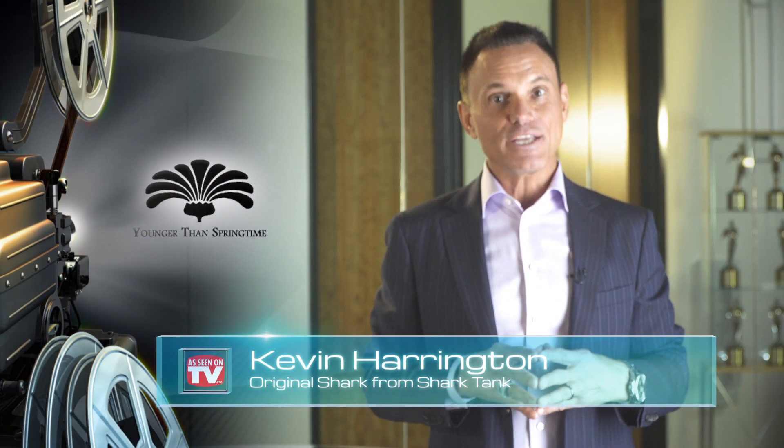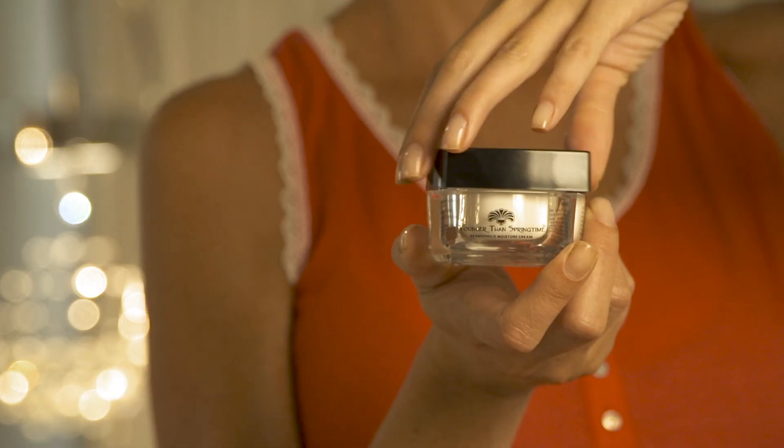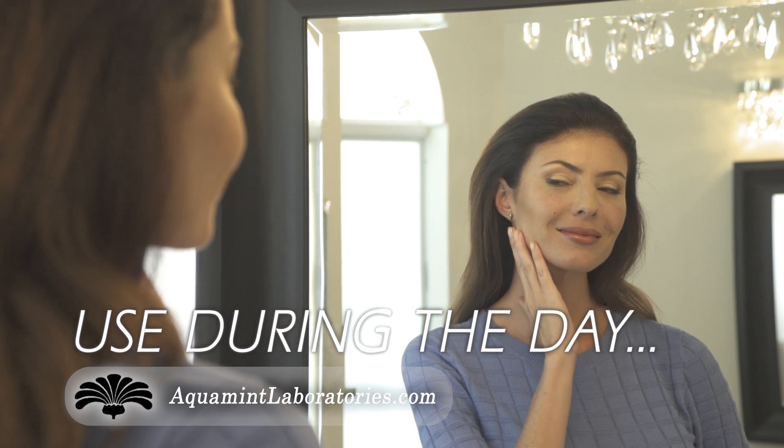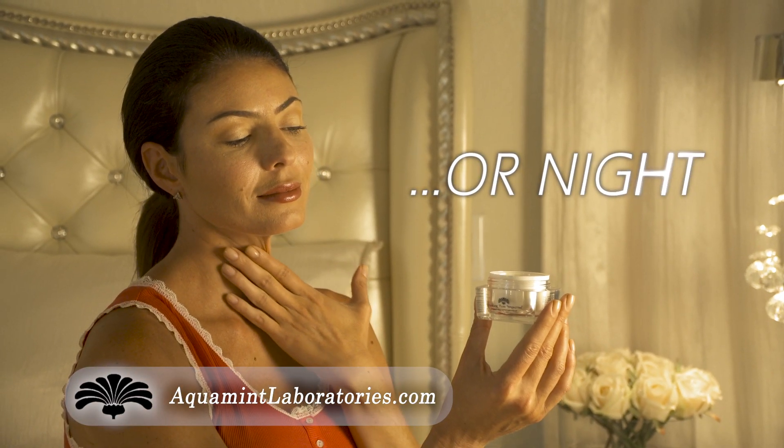Smooth away wrinkles and fine lines with Younger Than Springtime. Younger Than Springtime by Aquament Laboratories leaves your complexion glowing with a more youthful look. Use under makeup to moisturize your skin all day, or use at night to soften your skin as you sleep.